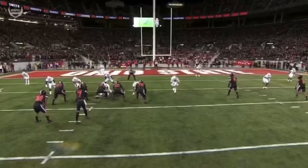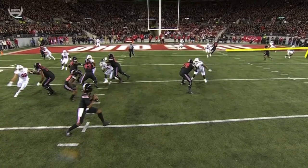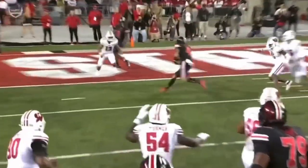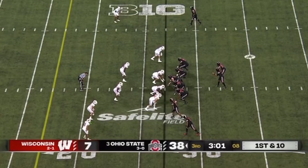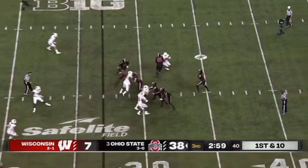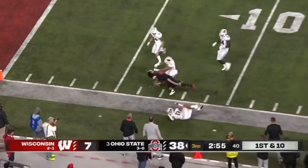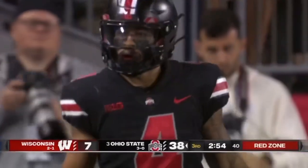I was happy to see Fleming get his touches now that he's healthy. He's going to work from the outside and come underneath. Stroud feels a little pressure, steps up into the pocket, and then makes that throw. Stroud delivers on the sidelines, and Fleming's wide open — knocked down inside the 10. It'll be first and goal again.